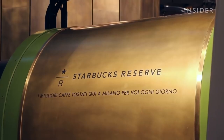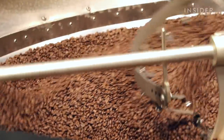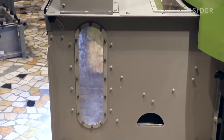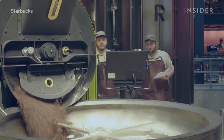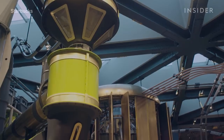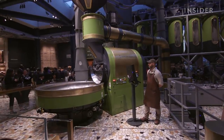The Milan roastery also plays a strategic role for Starbucks. The reserve coffee roasted here is distributed to all Starbucks locations across Europe, the Middle East and Africa. The theatre of the Scolari roaster — needless to say, made in Italy — is just one of the things that customers can enjoy while visiting.